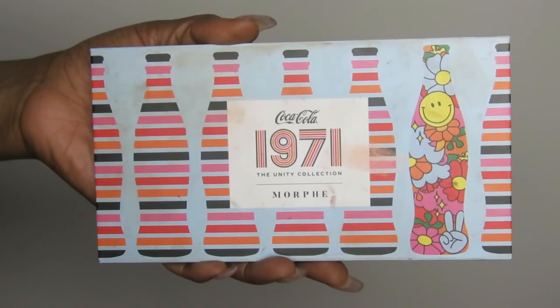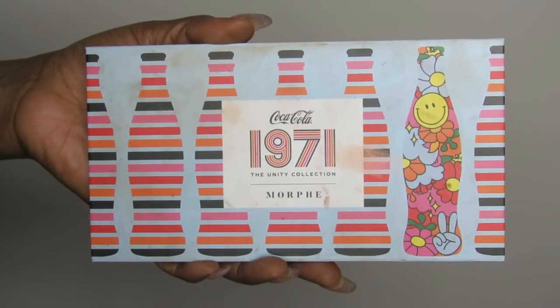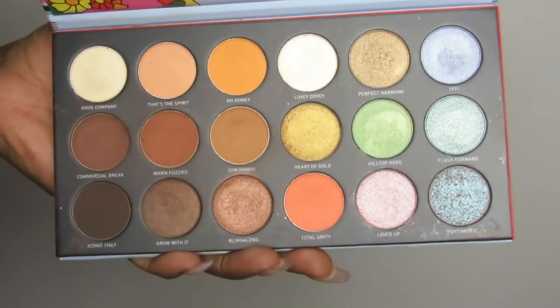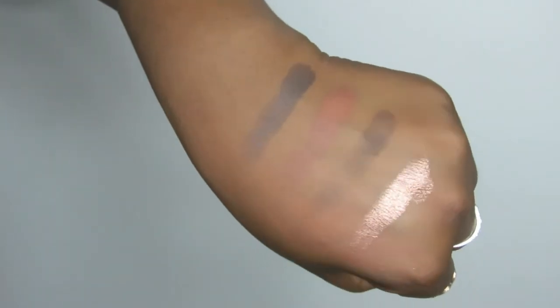I think I'm officially obsessed with this eyeshadow palette and I'm considering purchasing a backup. It is the Morphe and Coca-Cola collaboration — this is their 1971 eyeshadow palette. The mattes are creamy and buttery and beautiful, and so are the shimmers. They have perfect shimmer tones, matte tones, and pastel tones — just everything. The formula is so good and easy to apply. It's an all-in-one, you can travel with it, it's affordable, and I am wearing it today. I just love love love this eyeshadow palette.